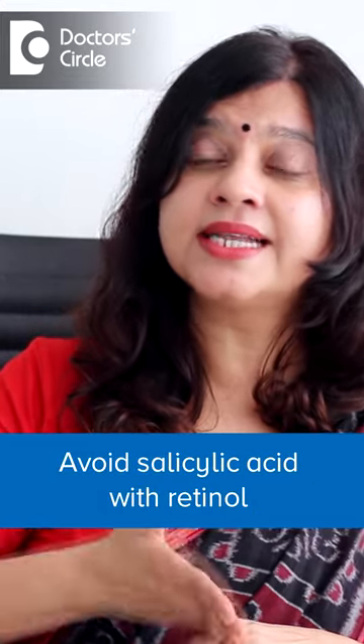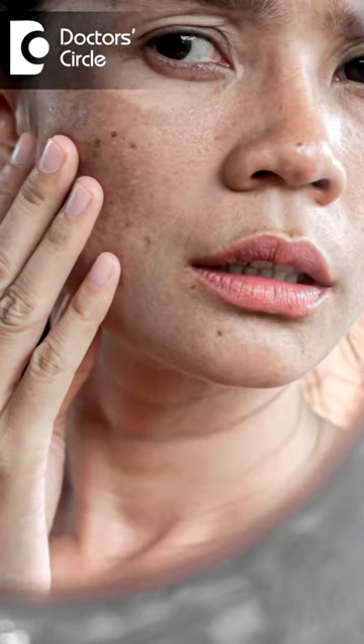The second mistake is combining an AHA along with retinol. Avoid using salicylic acid along with retinol as well — again, there are more chances of irritation, inflammation, and pigmentation.